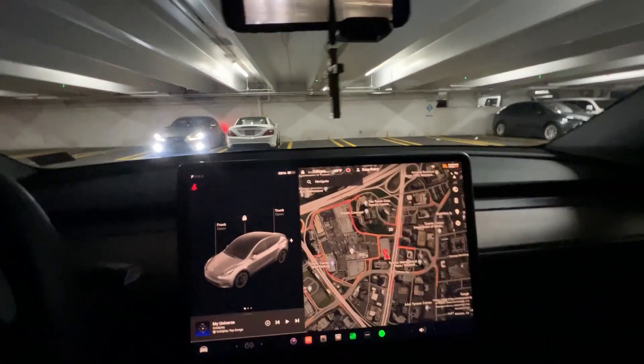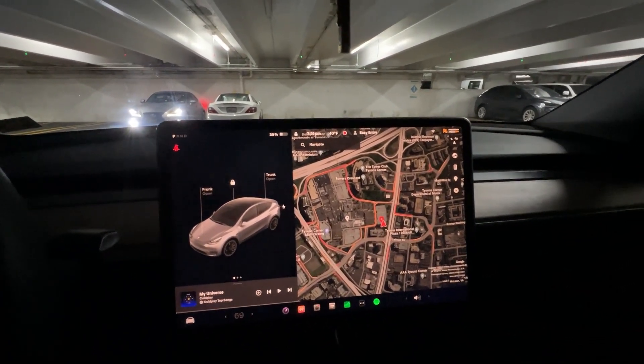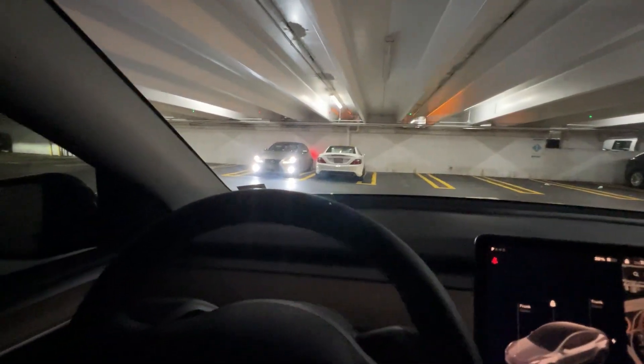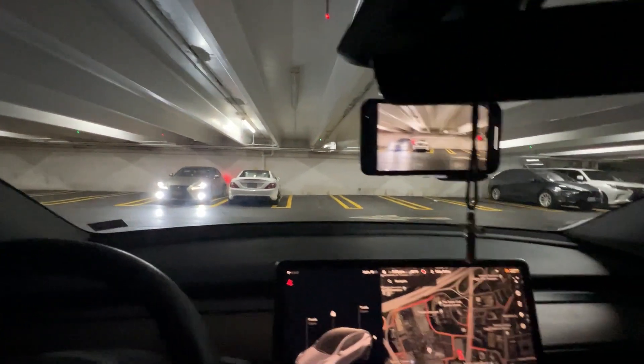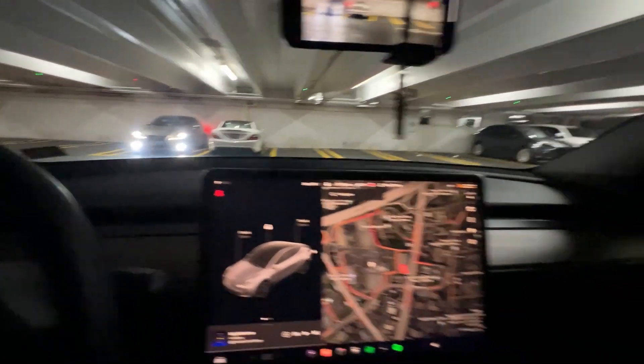This location has stalls that are the first I've ever come across with rear bumpers — not cones, but a small bumper area — to ensure you don't go too far and hit the wall. Your tires will hit first, letting you know you're a little too close, which is especially helpful if you're not paying attention with Hardware 4 and Tesla Vision.